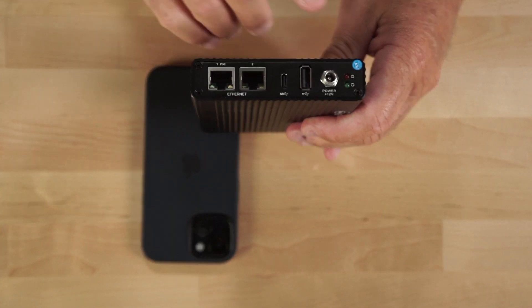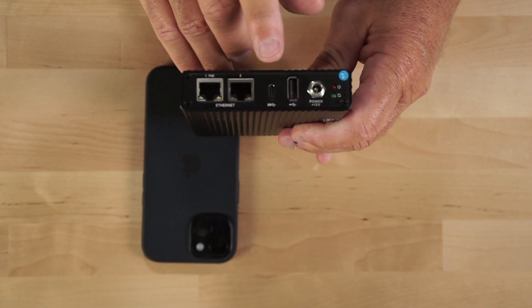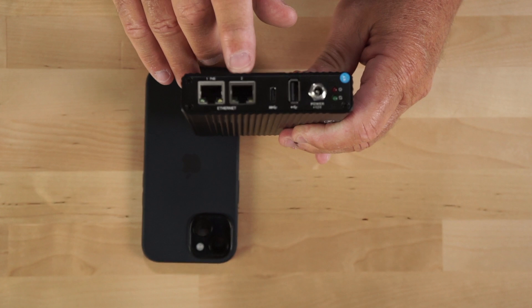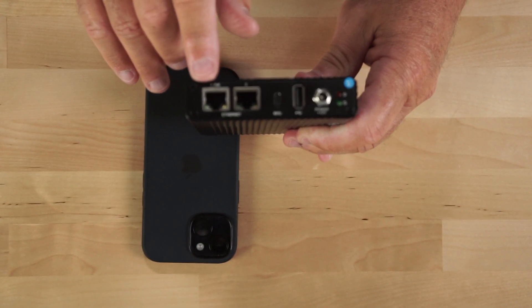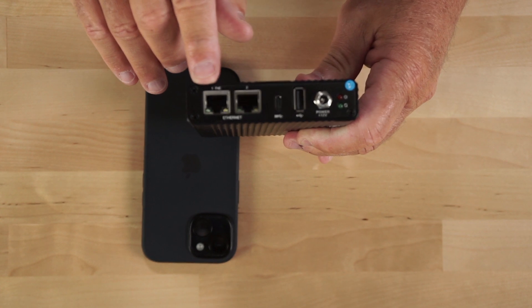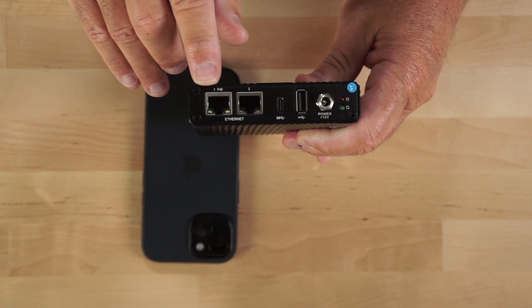On this side you have your power port — it does come with a power supply — a USB-A port, a USB-C port, and Ethernet 1 and Ethernet 2. This device can also be powered using PoE. It currently retails on the market for $699.